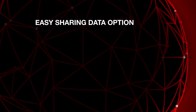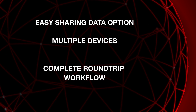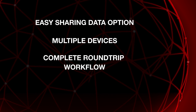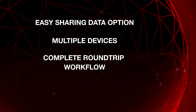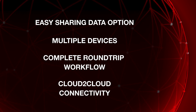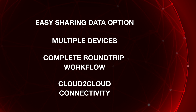So what are your key benefits? Easy sharing of data, multiple device possibilities, a complete round-trip redlining workflow from service down to on-premise engineering solutions, and last but not least, the openness of the new application for future-proof cloud-to-cloud connectivity. We are really looking forward to improving your engineering process and bringing it to the next level.